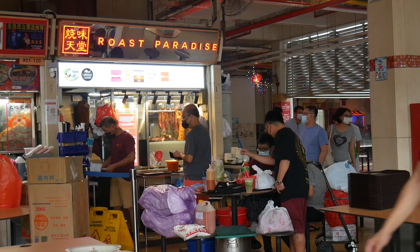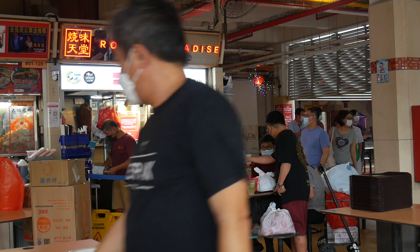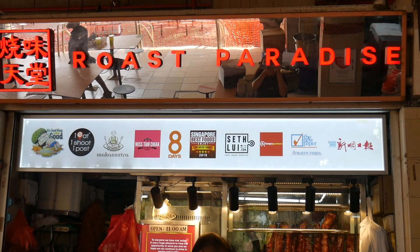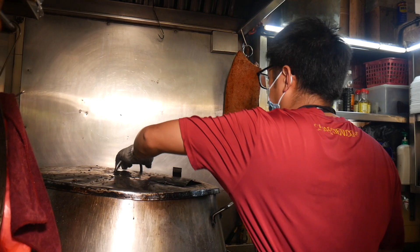We just arrived here at Old Airport Food Center. It's one of the iconic classic old school hawker centers, and there's a lot of different kinds of famous hawker stalls here. But I'm here specifically for roast meat, and we're going to be able to see how they cook the meat in a few. Let's go. We are now doing the roast pork, so inside we are making it hot.